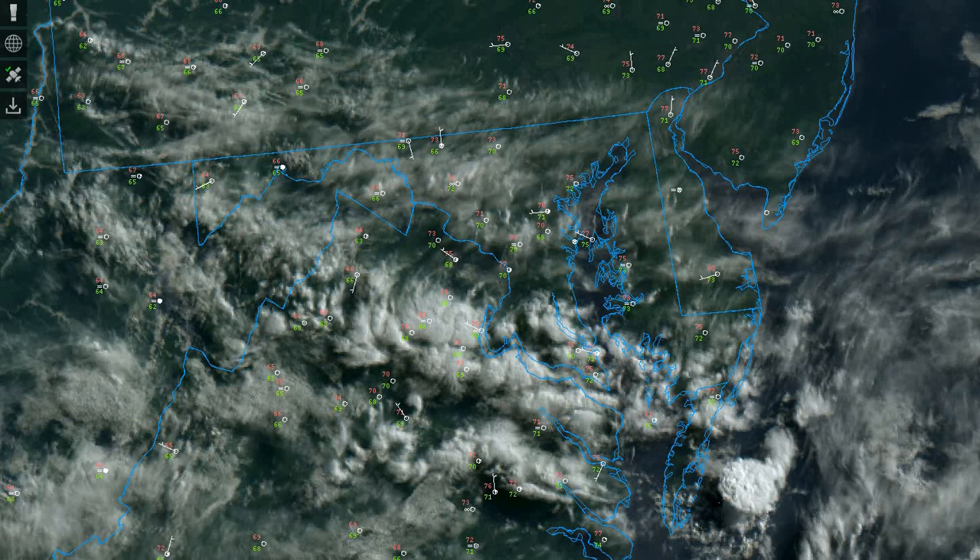Looking at the current visible satellite, we could see lots of clouds in the area. That's mainly high clouds, but we do have a few low and mid-level clouds. We'll see those clouds stick around over the next 24 hours.